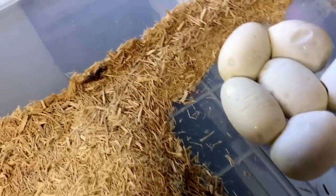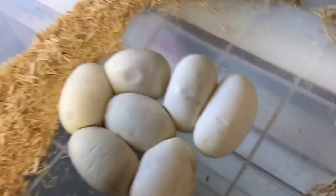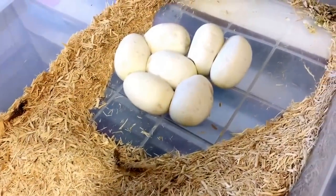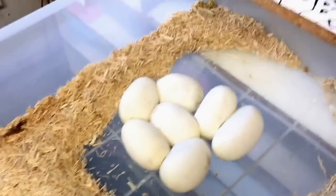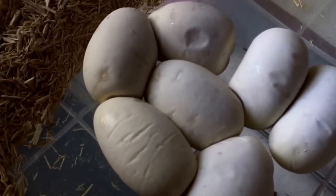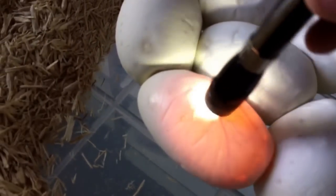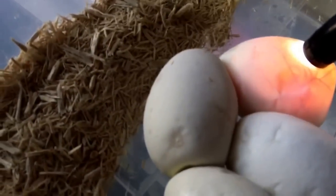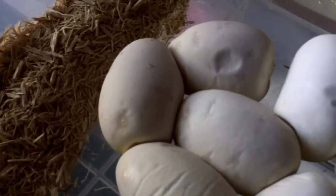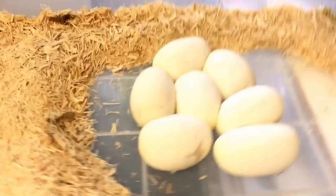We have 1, 2, 3, 4, 5, 6, 7 — seven eggs, which looks to be good. Let me go ahead and candle them. Eight — good, good, good, good. As you can see, nice veins in all of them.